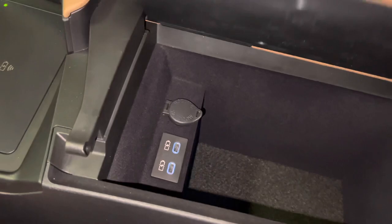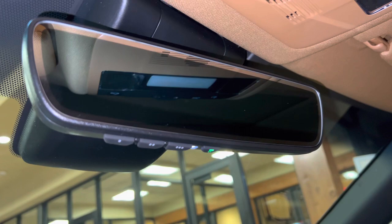Inside our center console, we have two USB-C charging ports. We also have our HomeLink system that pairs to three different garage doors, our safety connect, and our sunroof.